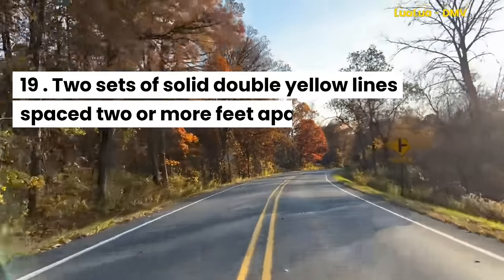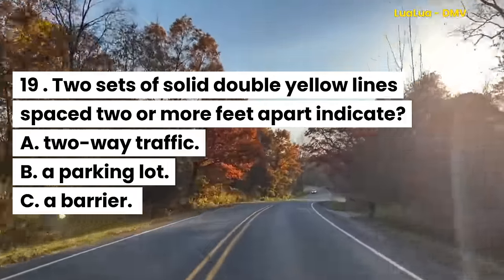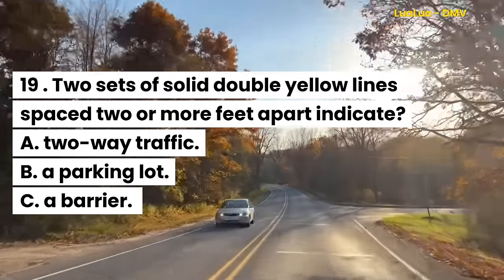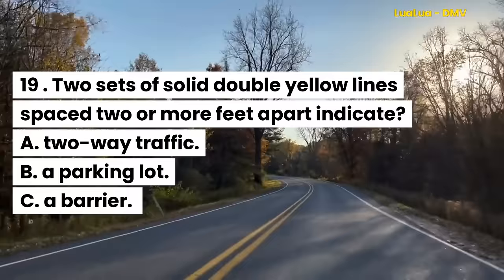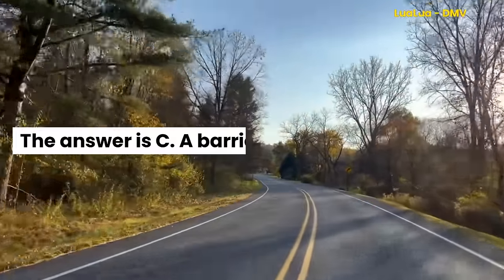Question 19. Two sets of solid double yellow lines spaced two or more feet apart indicate: A. Two-way traffic. B. A parking lot. C. A barrier. The answer is C. A barrier.